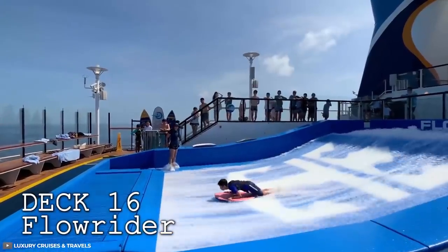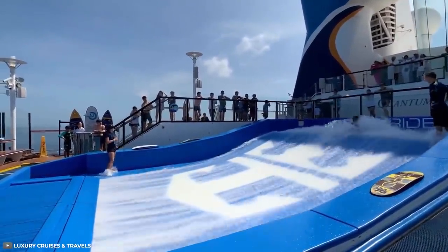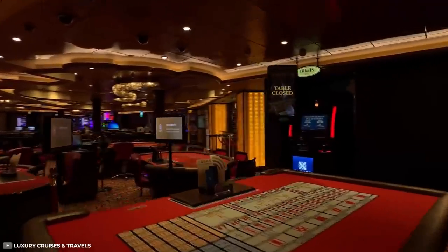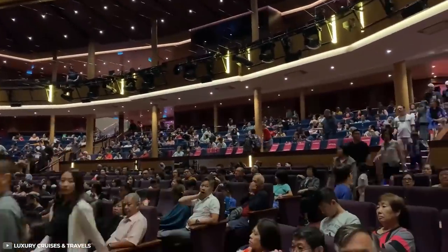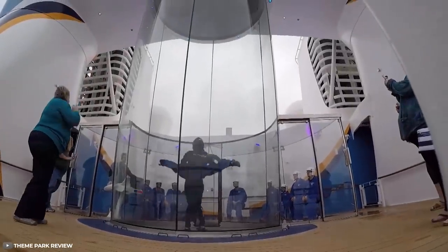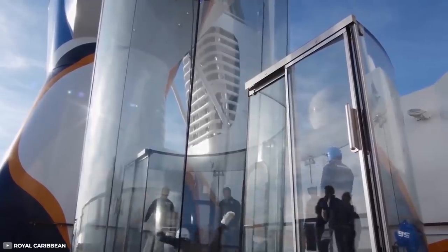Recreational facilities aboard include a 40-foot surf simulator, a rock climbing wall 40 feet above the deck, a spa, a casino, and a 220-foot outdoor movie screen. Quantum of the Seas also features a unique skydiving wind tunnel in a glass flight chamber, providing a skydiving-style experience on board for guests. Let us know in the comments which ship you would choose between Oasis and Quantum for your next cruise.